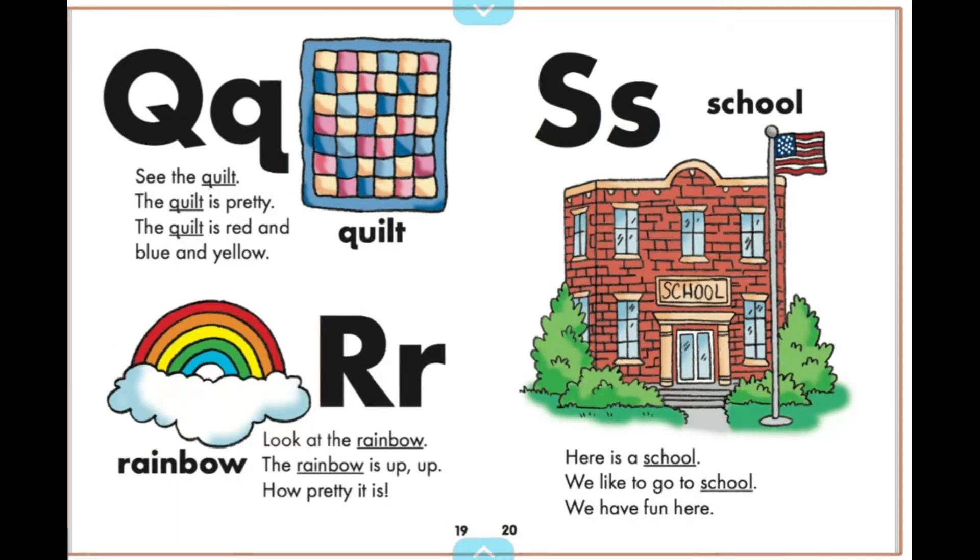See the quilt. The quilt is pretty. The quilt is blue and yellow.